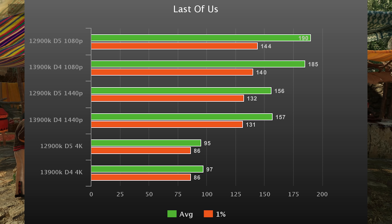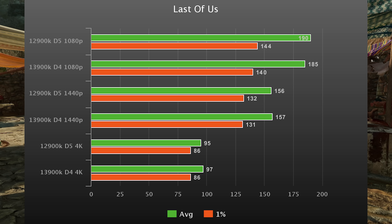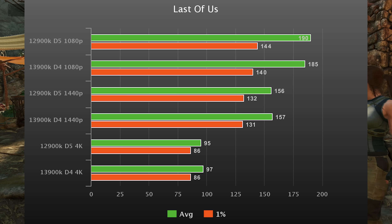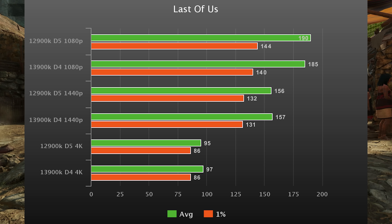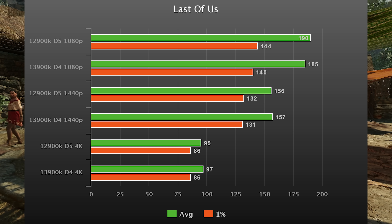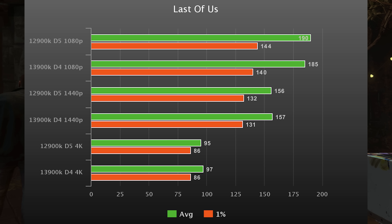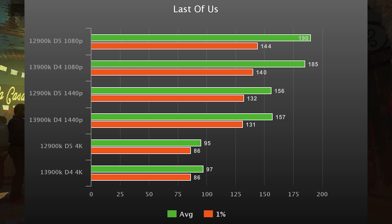Last of Us is up next — I threw this in because it's extremely CPU heavy. In 1440p and 4K they're both tied because we're GPU bound, but in 1080p the 12900K does squeeze out a 3% victory. The graphics card used was a maxed-out 4090, obviously. So this one is mostly a wash, but we have three victories for the 12900K so far — except for Firestrike.